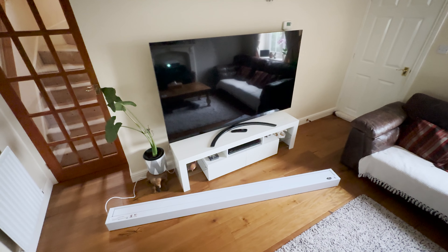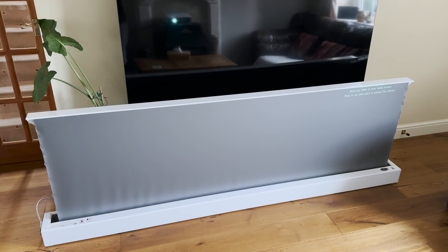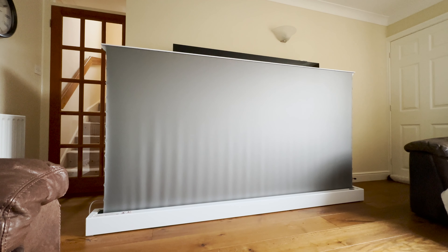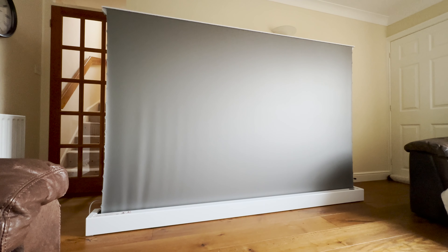Overall, I would definitely recommend the BenQ TK700 projector, thanks to its great specs and capabilities for both movies and gaming experiences. As for the Vivid Storm screen, aside from the few issues I had, I think it's a great piece of kit — I just wonder if the price is going to put a lot of people off. However, if you are interested in either of the products, you can find out more at the links down below.